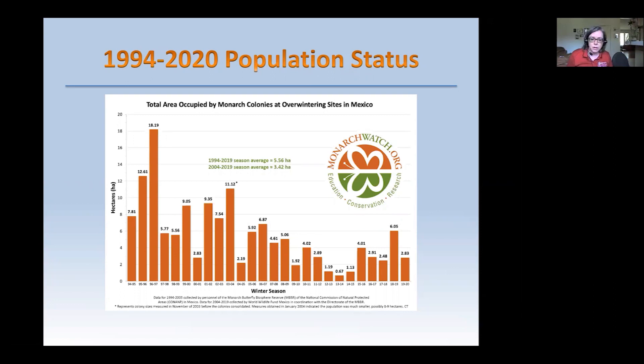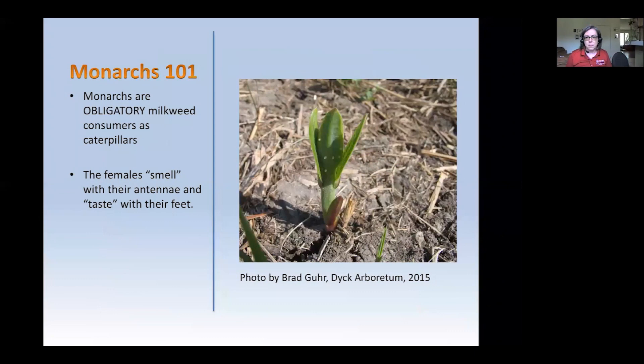As you can see, there's been a steady decline. Unfortunately, the earliest records we have are from 1994, and we don't have aerial photographs from prior to that time — not a very long history of data collection. Monarchs are obligatory milkweed consumers when they are caterpillars, meaning they can't eat anything but milkweed. Females smell around for milkweed plants and touch them with their feet — they can actually taste with their feet. That's how they know what plants to lay their eggs on.